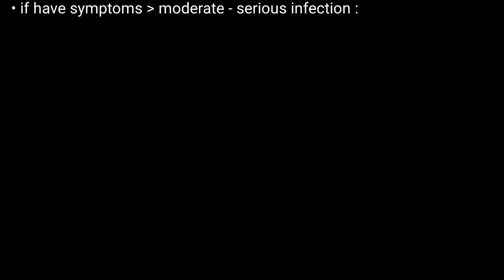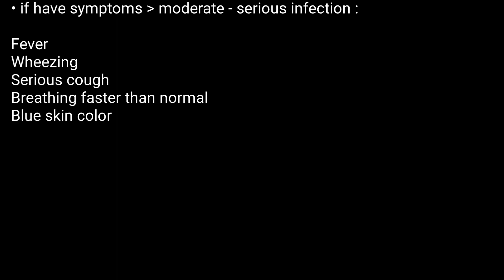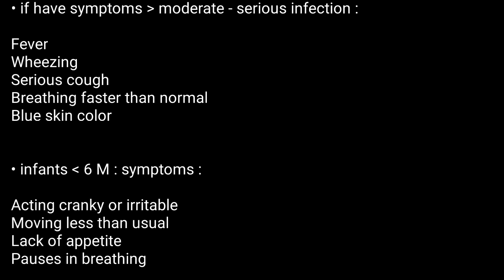Now, why do you need an RSV test? You may need it if you have symptoms of moderate to serious infection. Symptoms are shown on screen. In the case of infants less than 6 months old, the only symptoms of RSV may include the following.